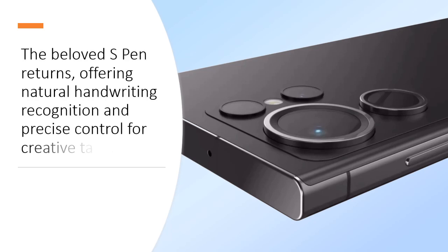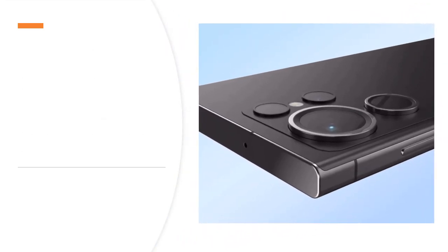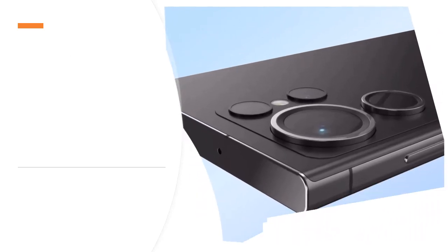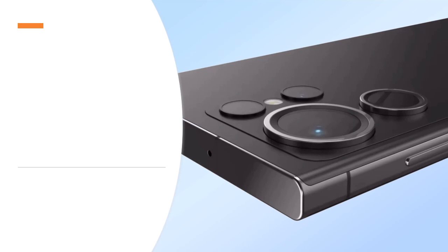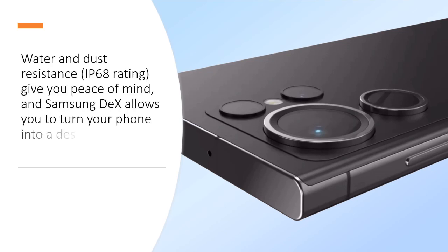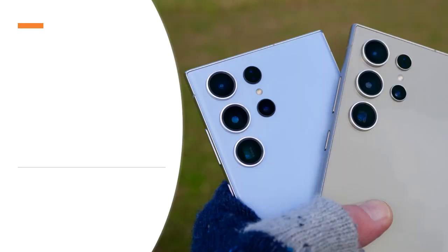The built-in fingerprint sensor and face recognition provide secure and convenient unlocking options. Water and dust resistance with an IP68 rating give you peace of mind, and Samsung DeX allows you to turn your phone into a desktop-like experience.